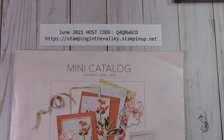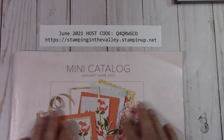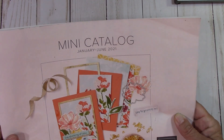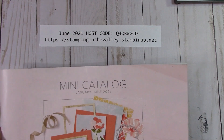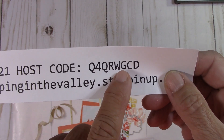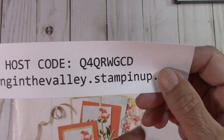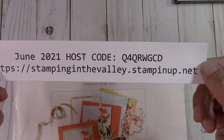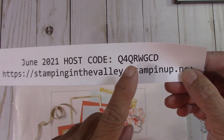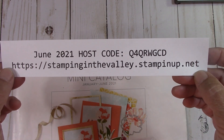Hello everyone, Joanne with stampinginthevalley.stampinup.net, and welcome to my craft room. I have to make a correction — when I typed out my host code I left out the G. The correct code is Q4QRWGCD. It was very nice of a customer of mine, Linda, to email me and tell me — she said you need another letter in your host code. I really did appreciate that. Thank you so much, Linda.